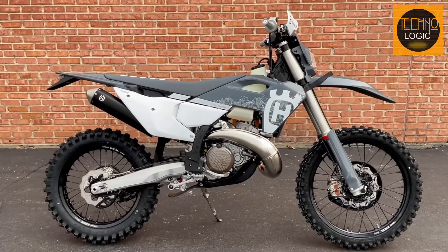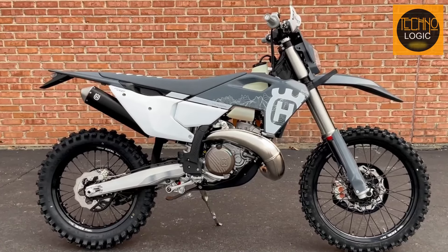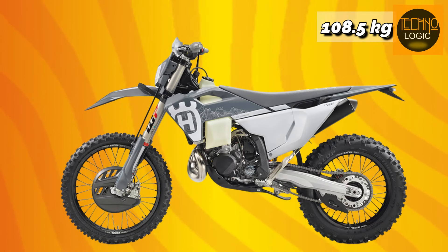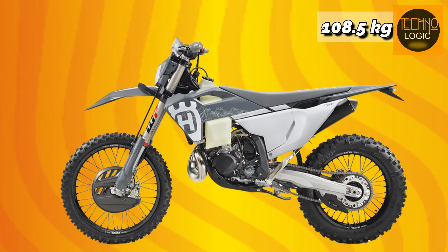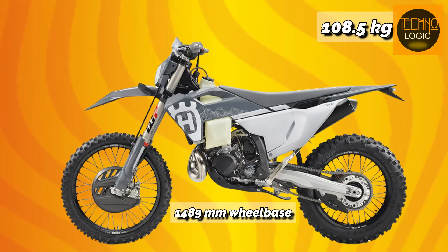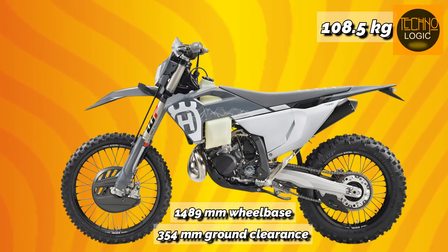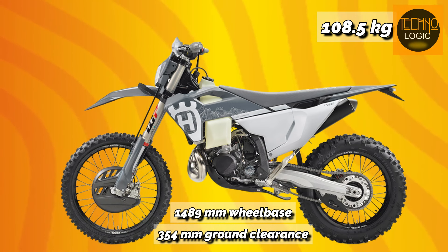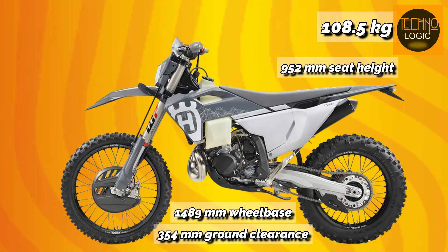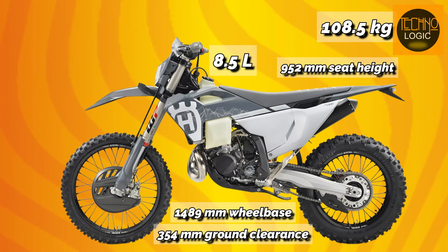The chassis of the 2024 Husqvarna TE 300 Pro is a true engineering feat. It's a lightweight framework at just 108.5 kilograms, designed to deliver agility and stability. With a 1489 millimeter wheelbase, the 354 millimeter ground clearance empowers you to tackle any obstacle with ease, and a 952 millimeter seat height ensures a commanding riding position.